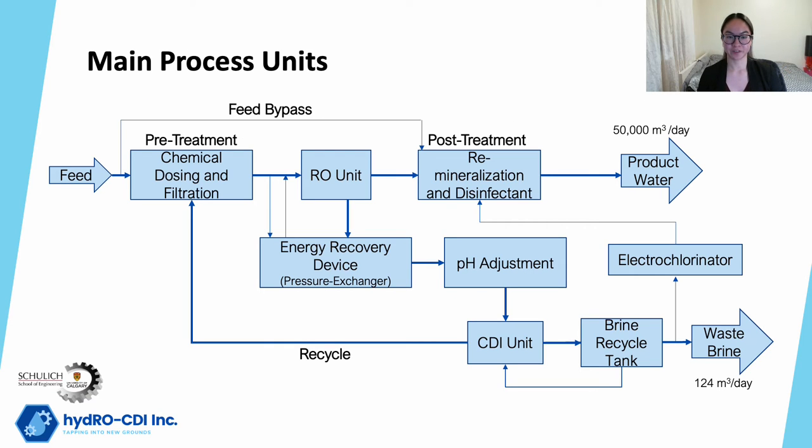Our design uses technologies of reverse osmosis membranes in combination with capacitive deionization. This hybrid design will help mitigate major challenges of membrane desalination, which include high energy consumption and large brine disposal concerns. Other major units of the design include water pretreatment, water post-treatment, energy recovery devices, and brine recycling and disposal.